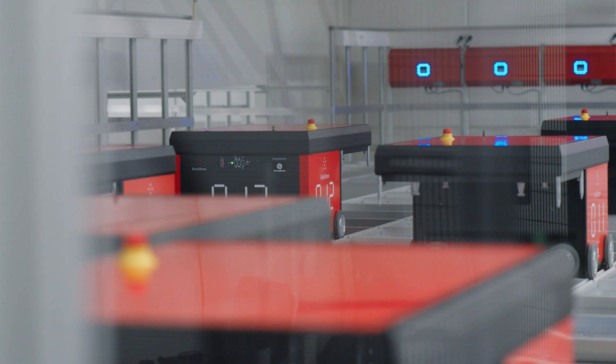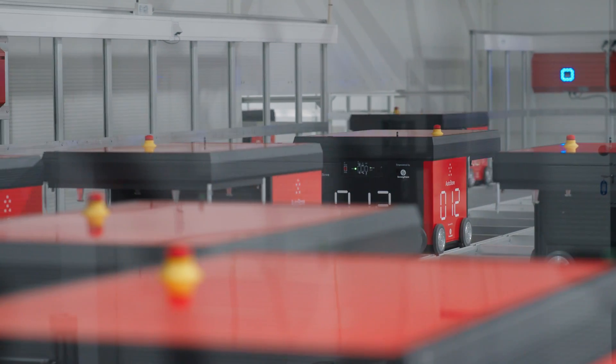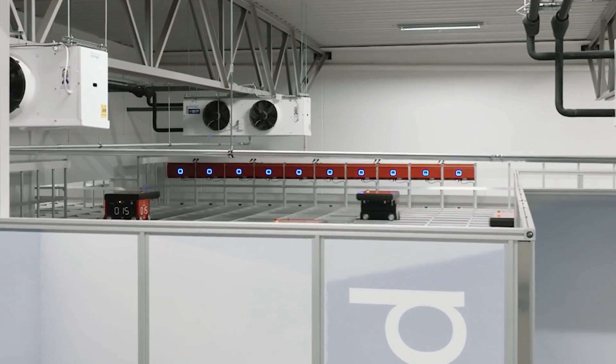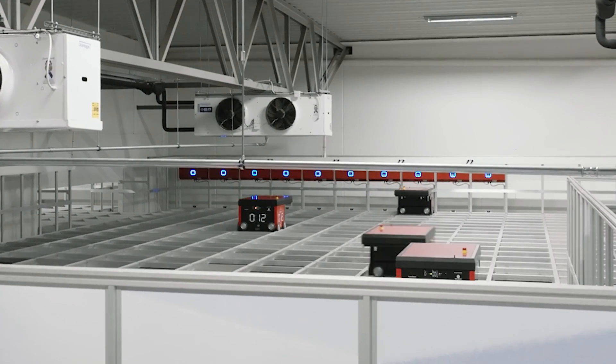Third, the motorized service vehicle. This new tool for workers addresses routine maintenance tasks on top of the AutoStore grid. This safety tool provides an easier way to maneuver on top of the grid and ensures even greater system reliability for our customers. The motorized service vehicle will be available for order from Q1 2025.